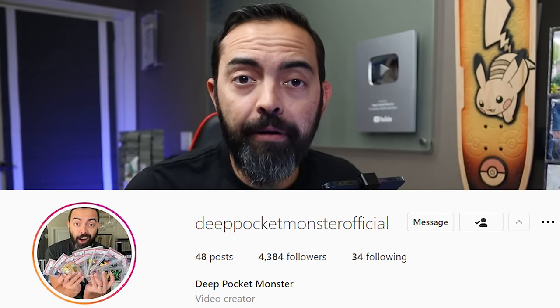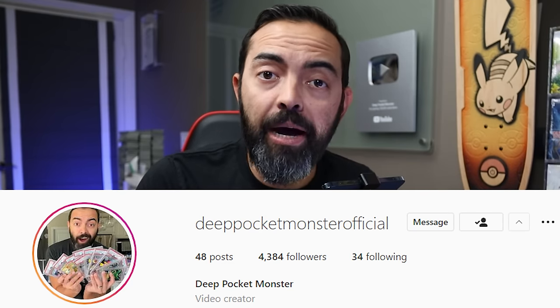That was pretty cool overall — let me know what you think. We're buying collections here on the channel — hit me up on Instagram and follow me there at Deep Pocket Monster Official. I can't buy every single collection, but I need more collections for content and I want some awesome collections. Other videos you want to check out are right here next to me — click on one right now, you will not be disappointed. Thanks, peace out, see you in the next one.